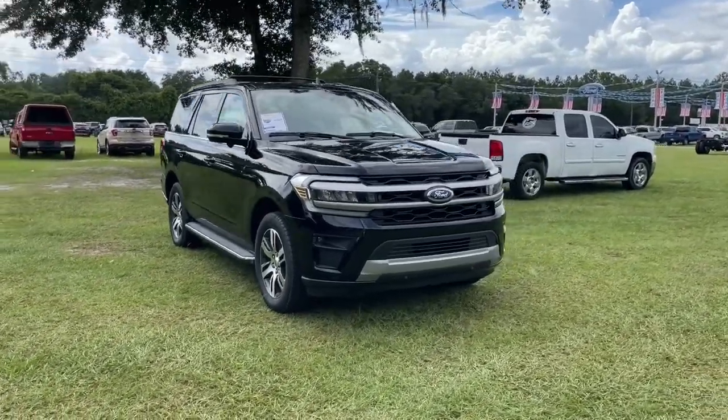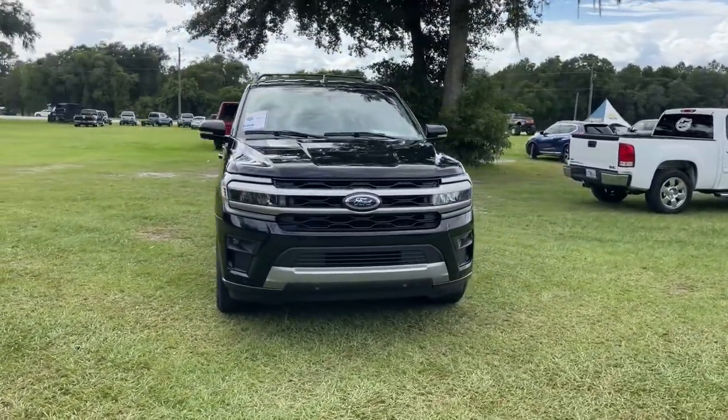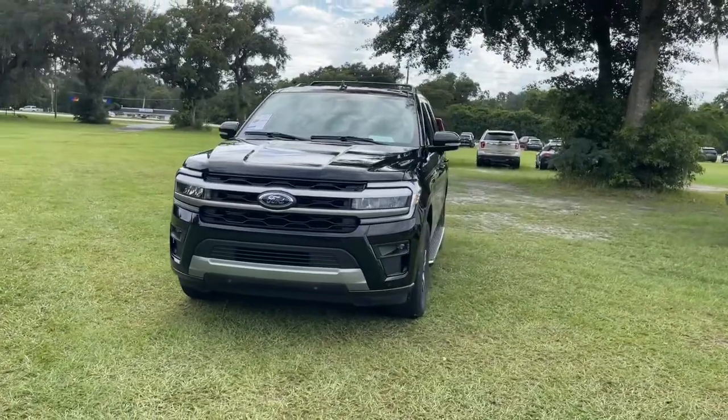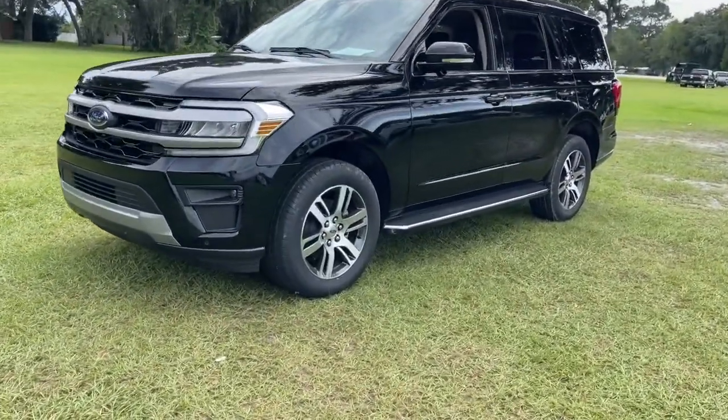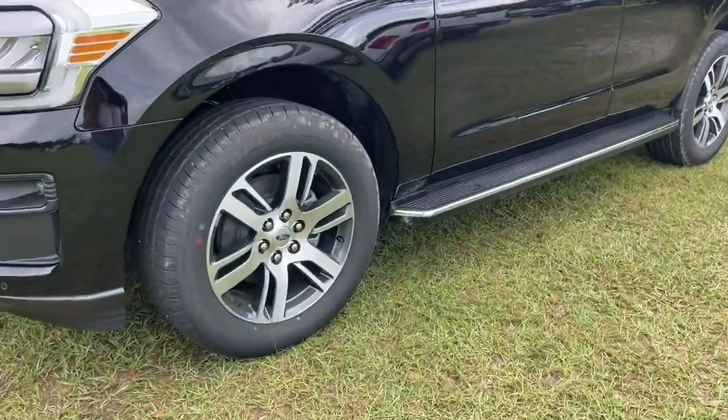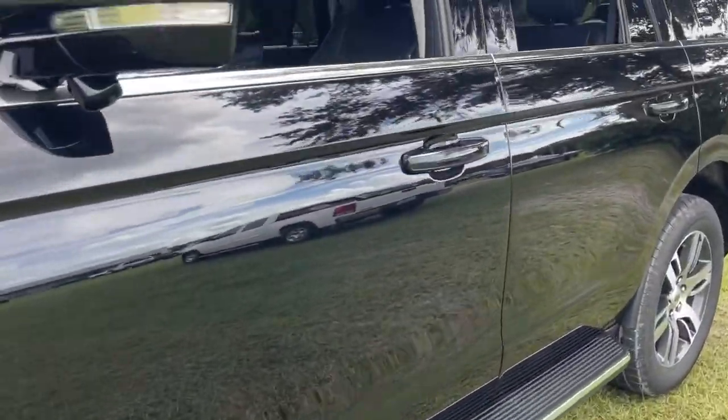Get a feel for the 2022 Ford Expedition. Take a closer look at this upscale Expedition, the premium full-size SUV that infuses every adventure with luxurious comfort and can-do confidence.